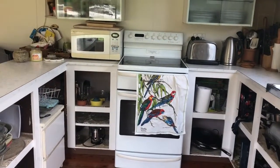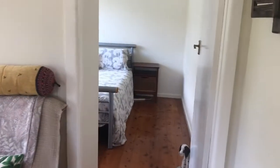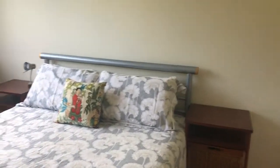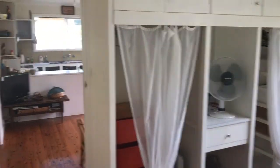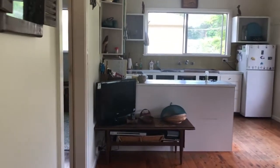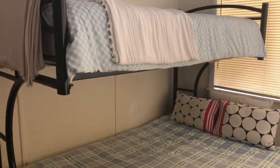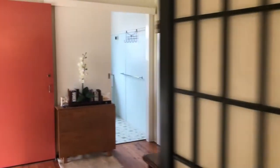One decent-sized bedroom, and this is what would usually be your living area, but it is currently partitioned off as a second bedroom, so you could easily turn it into a two-bedroom cottage and compromise your living space — it really just comes down to what your needs are.